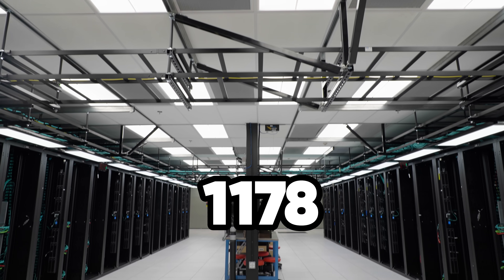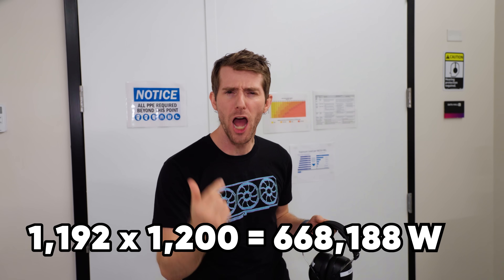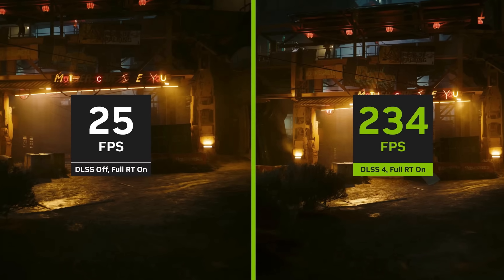Behind this door are 1,192 B200 GPUs — absolute monsters rated for up to 1,200 watts of power each. And they've been used for everything from AI research to DLSS upscaling for gamers to good old-fashioned drag racing.